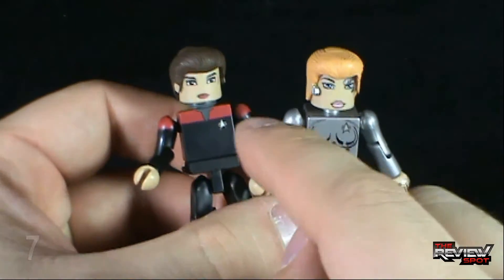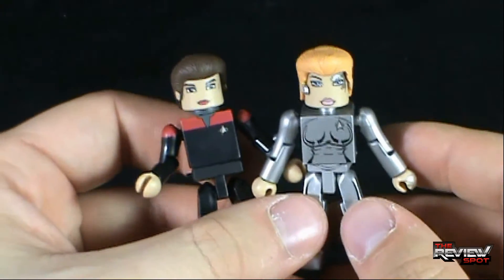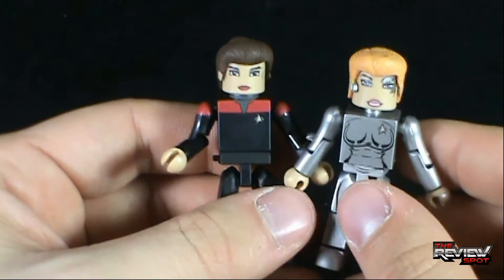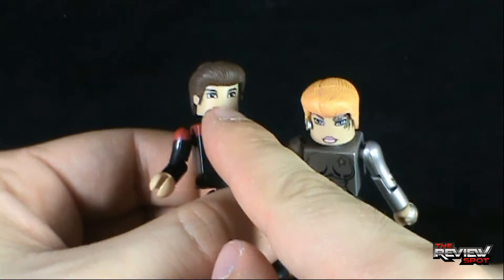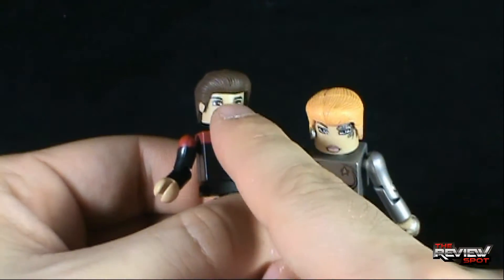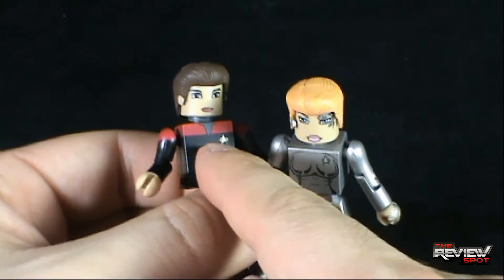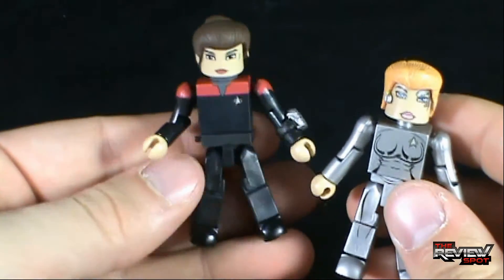Overall, I think this is a great set. The beauty of having Janeway is that, with any of the captains — argument aside about whether you want to swap Kirk out — you could mix and match any of these figures together. You could put Janeway's head on Sisko's body, Sisko's head on Janeway's body, or even Picard — which if I do get a Picard, I might just do that, because I love the look of Picard in Generations with this uniform. Putting Picard's head on Janeway's body, I think that would be a really great look.